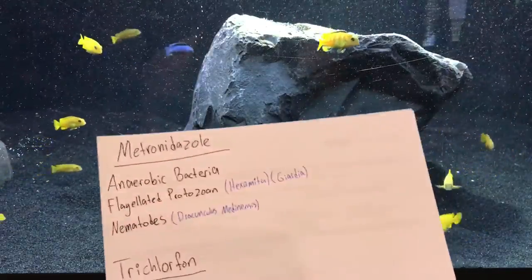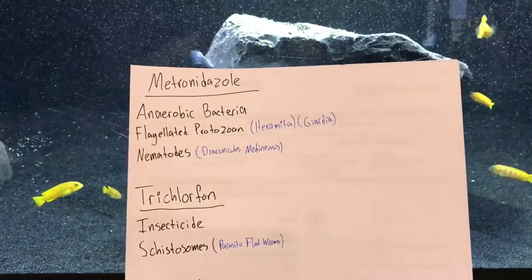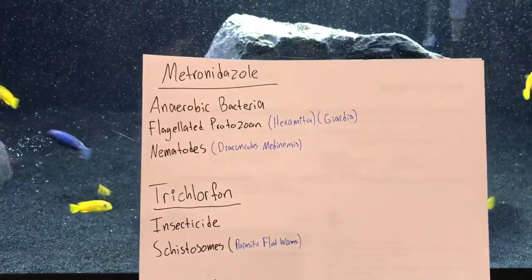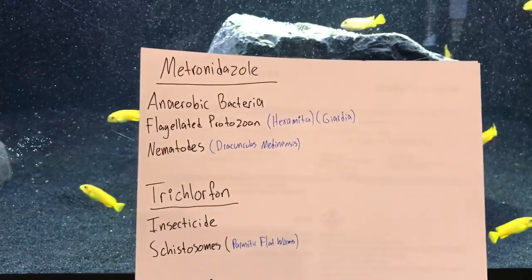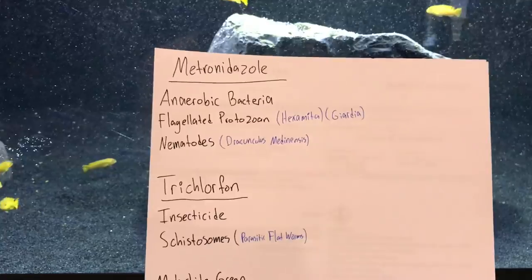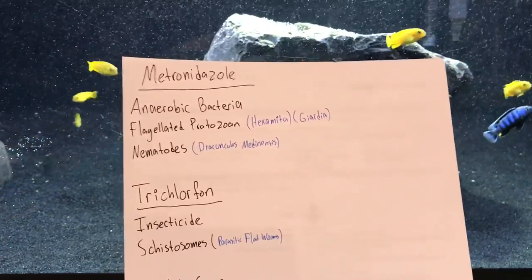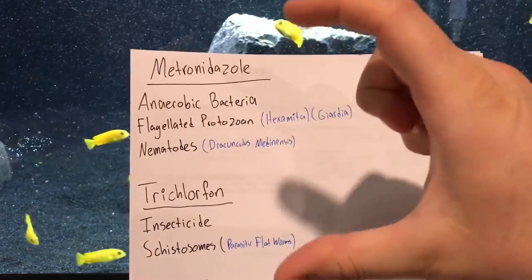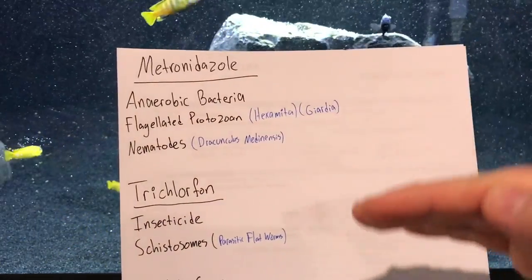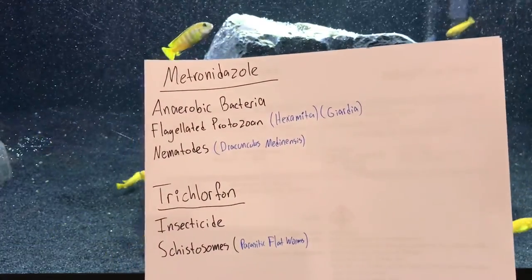The next ingredient is trichlorophon, which is your standard run-of-the-mill insecticide — an organophosphate. All it really does is paralyze insects, but it's also been known to take out schistosomes, which are parasitic flatworms. So looking at these two ingredients together, they're covering a wide scope of problems that can inhabit the intestines of your fish.